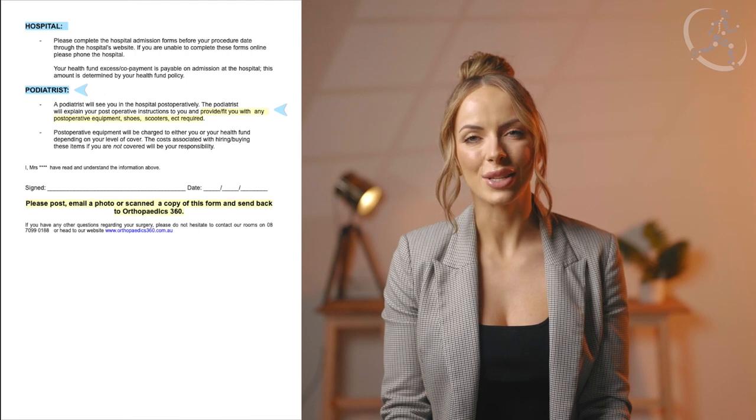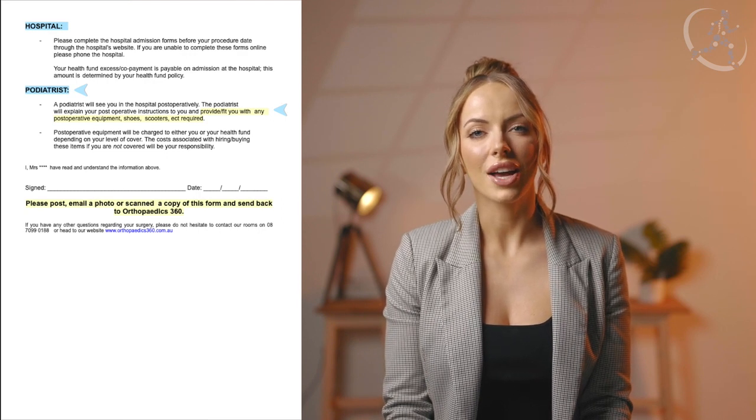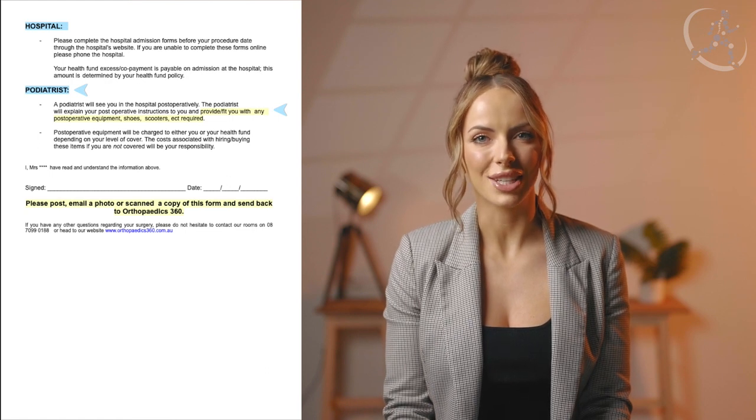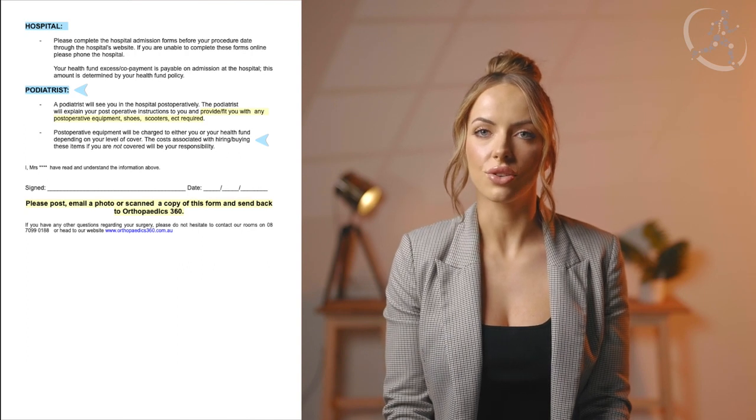You will see a podiatrist in hospital post-operatively. They will provide you with any post-operative aids, boots, or shoes that are required following your surgery, as well as some exercises and post-operative guidelines following your procedure with Dr. Smith. These fees are either charged to your health fund depending on your level of cover; otherwise, there may be some rental fees associated with this. Please be mindful of this.